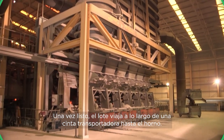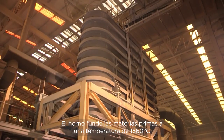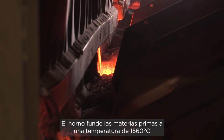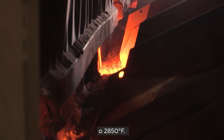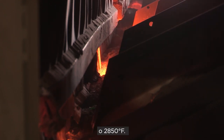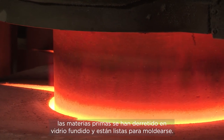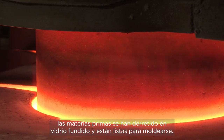Once ready, the batch travels along a conveyor belt to the furnace. The furnace melts the raw materials at a heat of 1,565 degrees Celsius or 2,850 degrees Fahrenheit. After 24 hours of this extreme heat, the raw materials have melted into molten glass and are ready for forming.